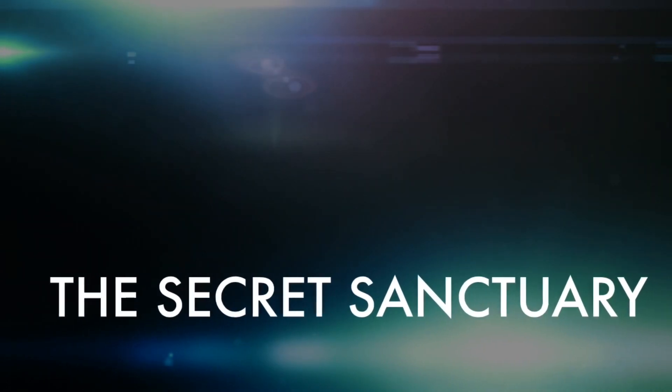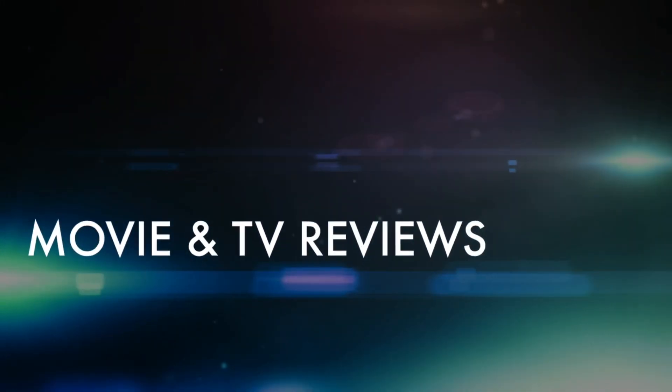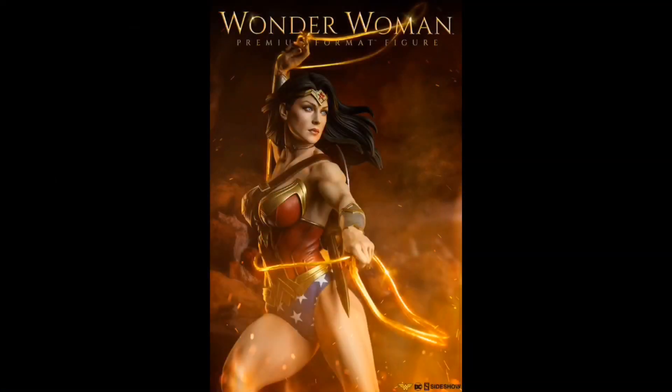New picks and pre-order information for Sideshow's new Wonder Woman Premium Format Figure. Let's check them out! Hey Statue Collectors!